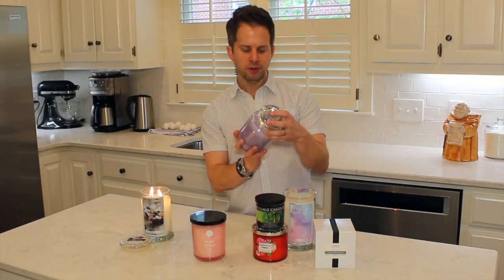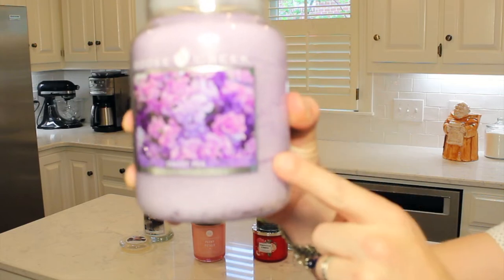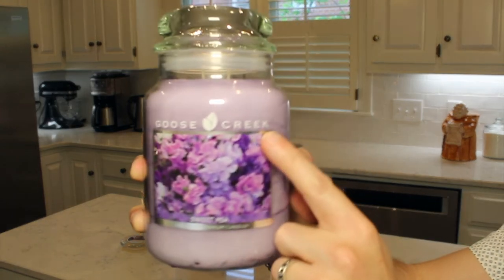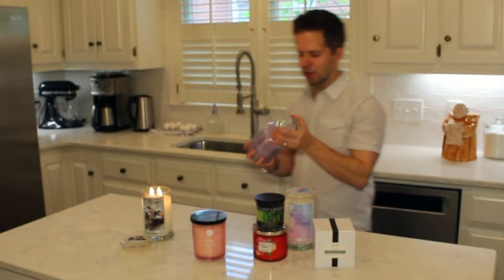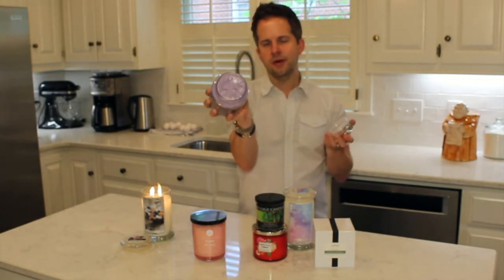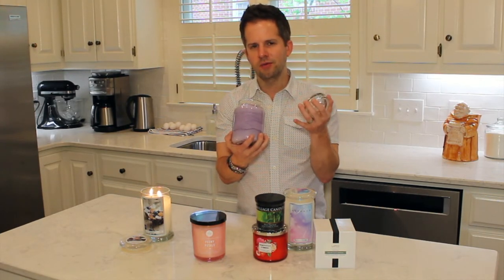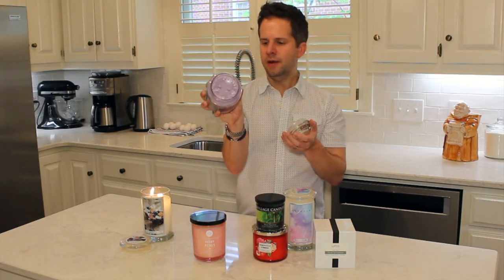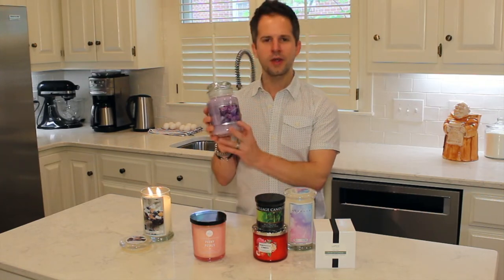Next, I got this Goose Creek Sweet Pea candle. The label features sweet peas in shades of pink and purple, and the candle itself is a beautiful purple color in a large jar. It's a two-wick candle with a fragrance that's floral but moves into something almost like a dryer sheet — but not really — and it's also very sweet, almost like cotton candy. This could be a great one to burn in mid to late spring.